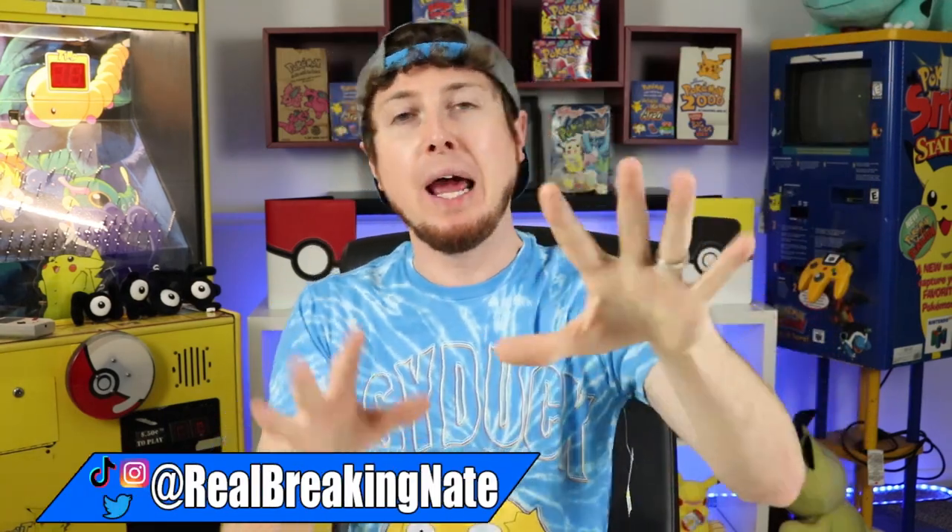I guarantee you that I am legit the only Pokemon YouTuber that is crazy enough and weird enough to do just this. What is up, my Breaking Family? Sending some positive vibes in your direction. As a lot of you know, I am a huge — more than huge...